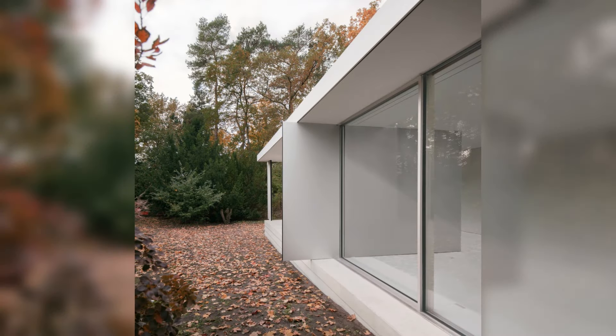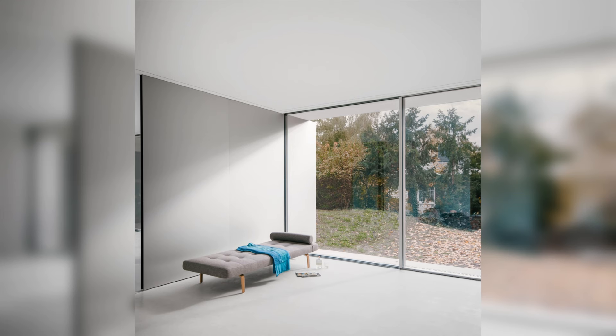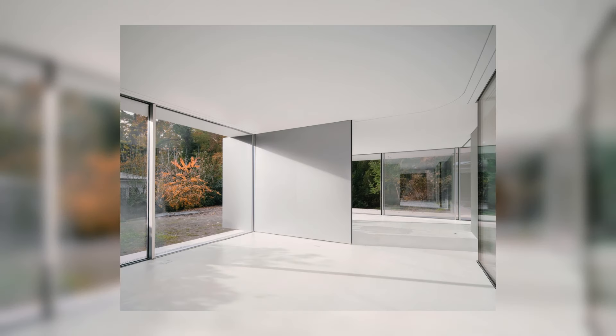Three interior spaces are perceived, which are connected in an open relationship to the garden, to each other, and to the patio as a fourth space. A simple and light roof is encircling the eight wall panels.